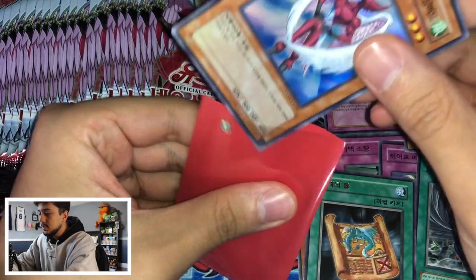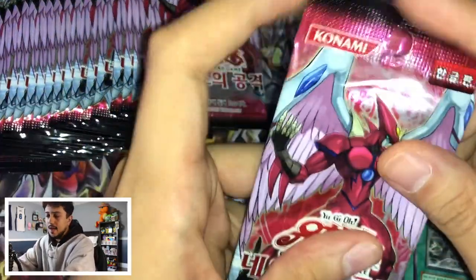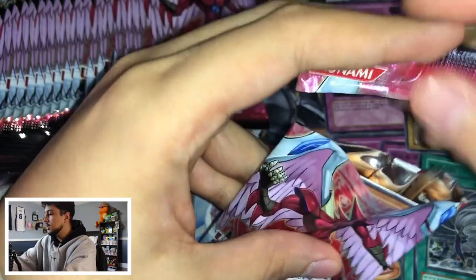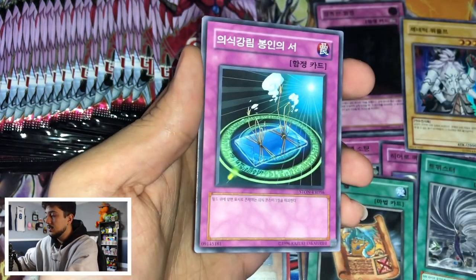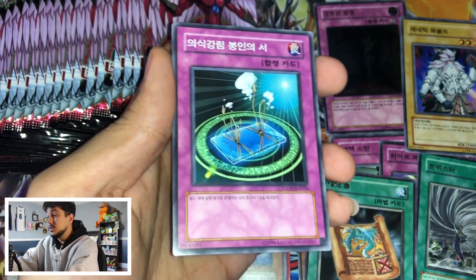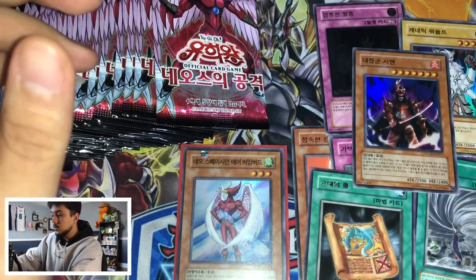A few moments later — all right, so we got a sleeve for the Air Hummingbird. Beautiful looking card. Excited to add that to the collection. The Neospatian stuff will always take priority. So we have halfway left of the box. If you guys want to pick up these booster boxes, I got mine from eBay and I think I paid like 25 or 26 Canadian — so maybe 20 American. For the price of one North American English booster box you can pick up like four of these Korean ones, which is really good. We also got another super rare I just missed — Great Shogun Shien! This is a nice one, really cool. One of the better super rares in my opinion.